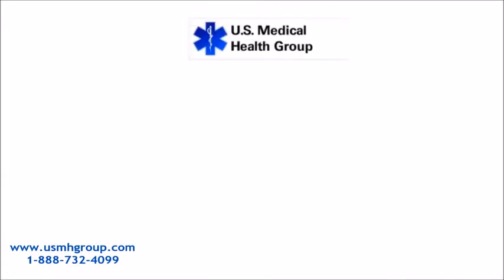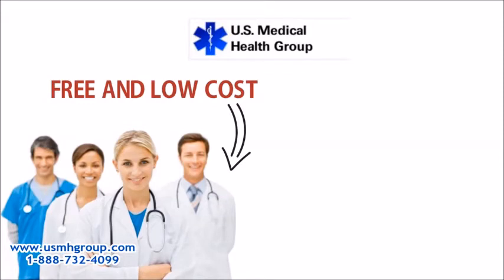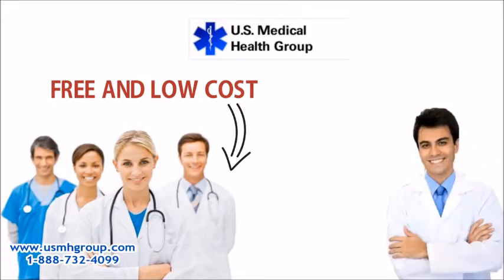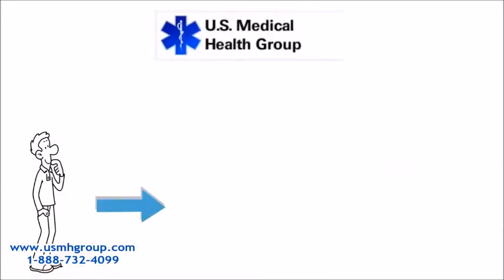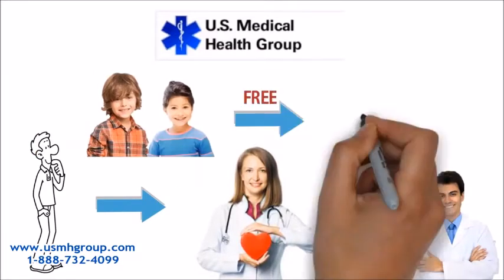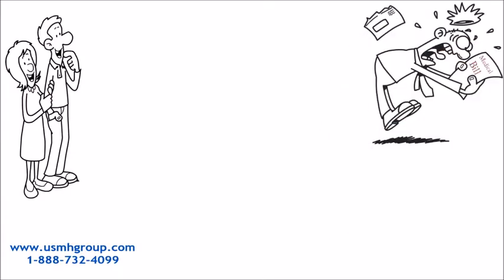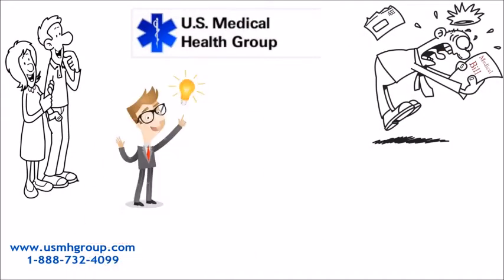U.S. Medical Health Group matches you with free and low-cost doctors, specialty doctors, and pharmacies. They matched my husband with a free cardiologist and pharmacy, and my kids with a free dentist. We don't have to struggle with medical bills anymore because U.S. Medical Health Group gave us a solution.